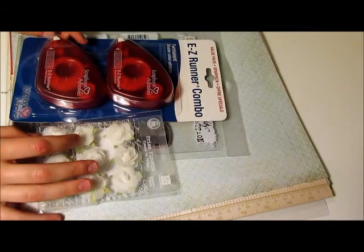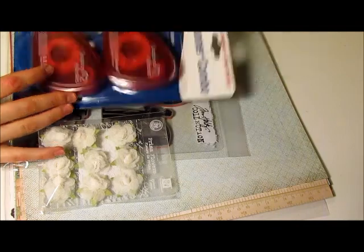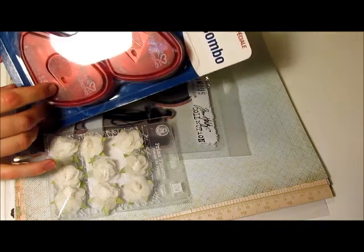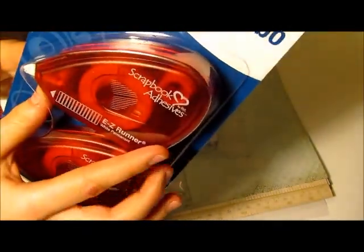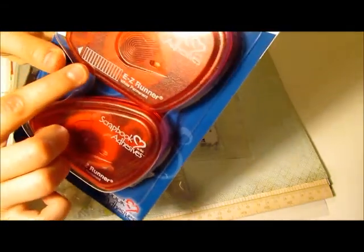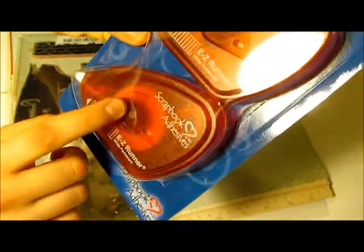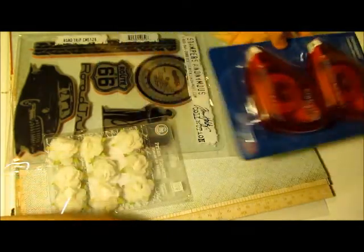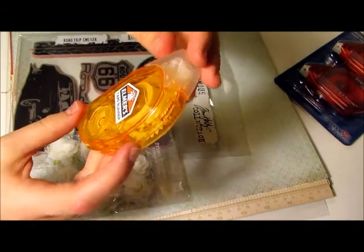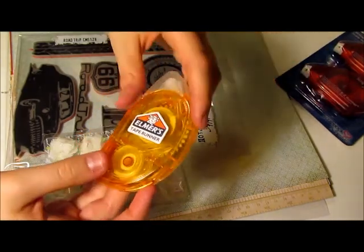So I'll tell you more about that when I get to it. I got this adhesive — I really love the Scrapbook Adhesives brand. This kind is the white permanent and it comes in these little strippy things. I love this brand so I stocked up. What I have been using is the Elmer's Tape Runner, which is pretty good. It doesn't clog or anything, but I do prefer the Scrapbook Adhesives.